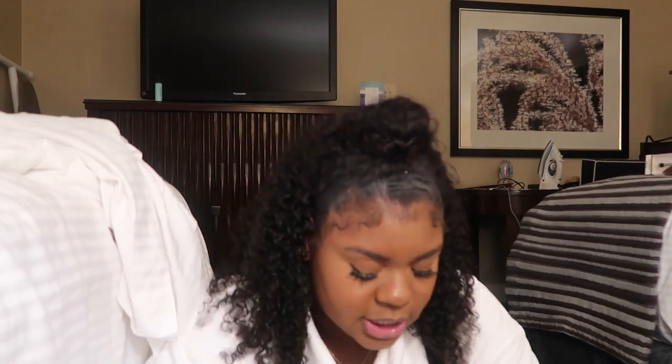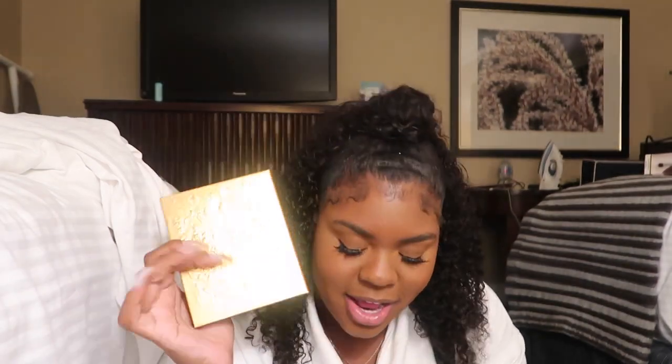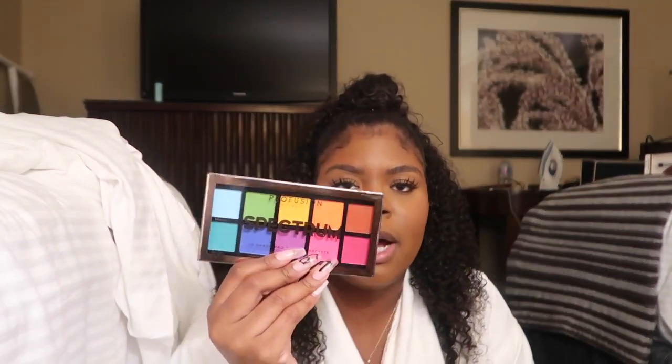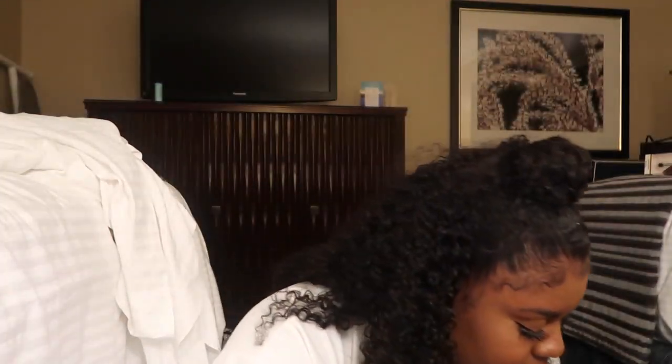There's a Huda palette somewhere in here. This is a CoverGirl palette — it literally looks like the Watch the Throne Jay-Z and Kanye West CD cover. But it's a full-size palette from CoverGirl. Oh, here's the Spectrum palette — I didn't swatch this but these colors look poppin, can y'all see this? I got lots of stuff.